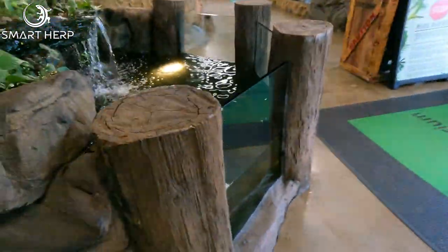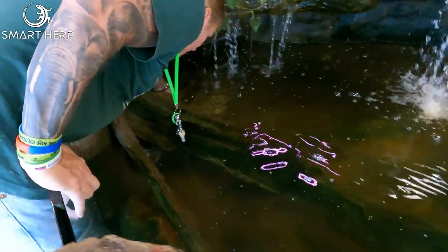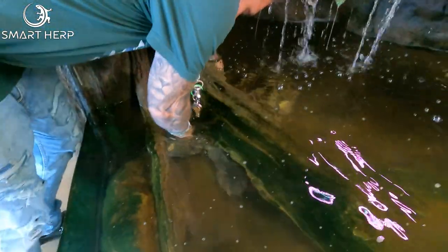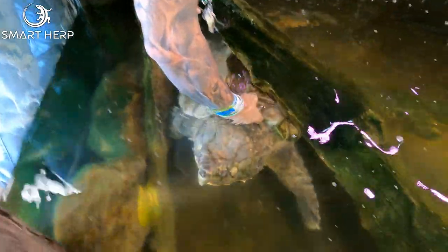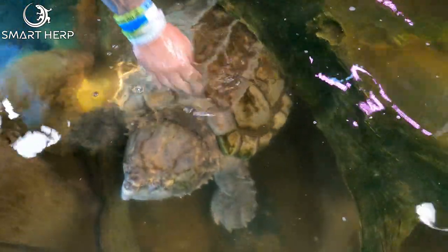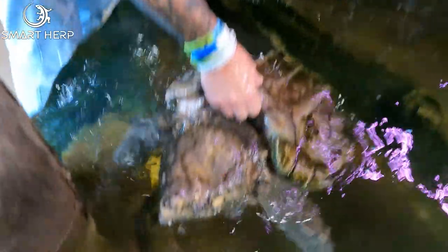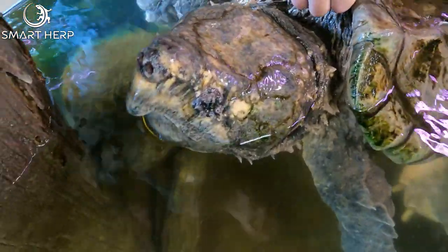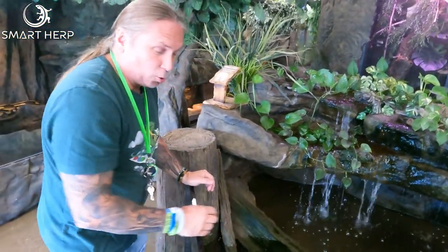We have our alligator snapping turtle here — she's actually glowing right now. This is Bowser. Beautiful animal — love this guy to death. Such a cool animal. About 43 years old, gonna live 200 years.